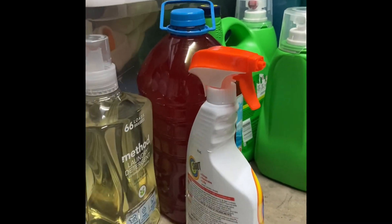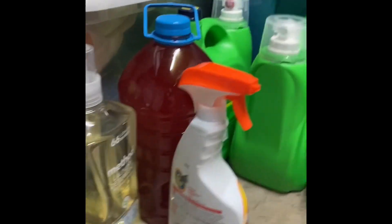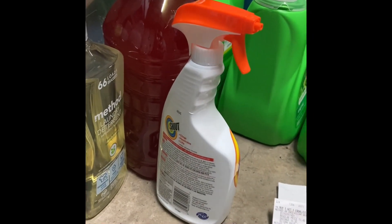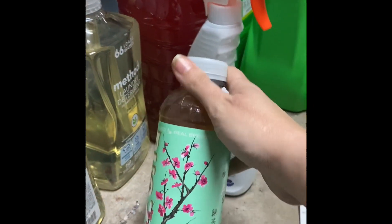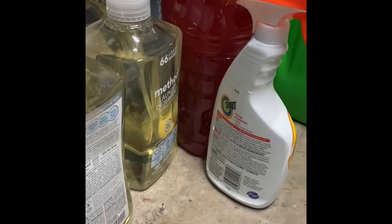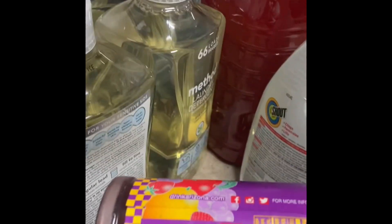When I was looking for the Arizona iced teas, a lot of them were actually in the wrong spot — the tag was in the wrong area. But if you look at the UPCs, you're always going to be able to find it. I got the green tea for $0.10, and then I got Fruit Punch, also $0.10.